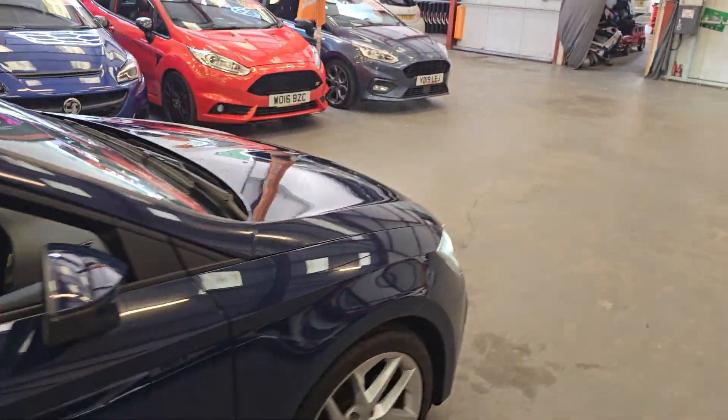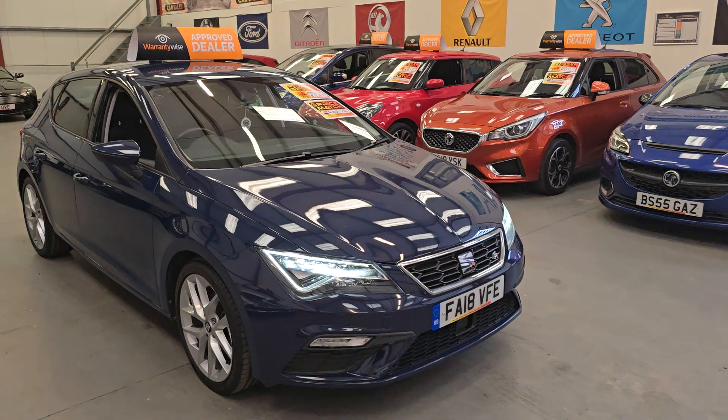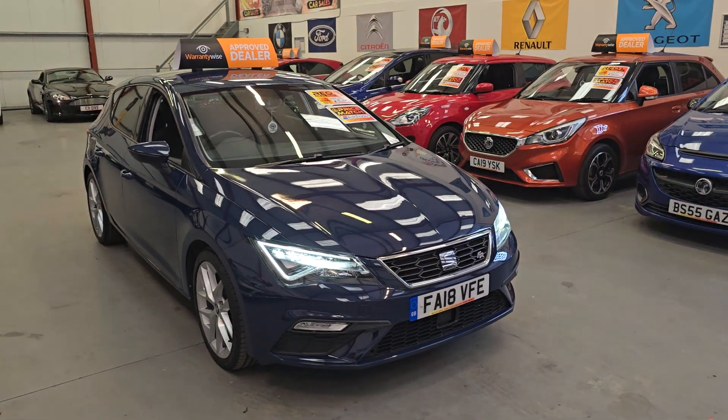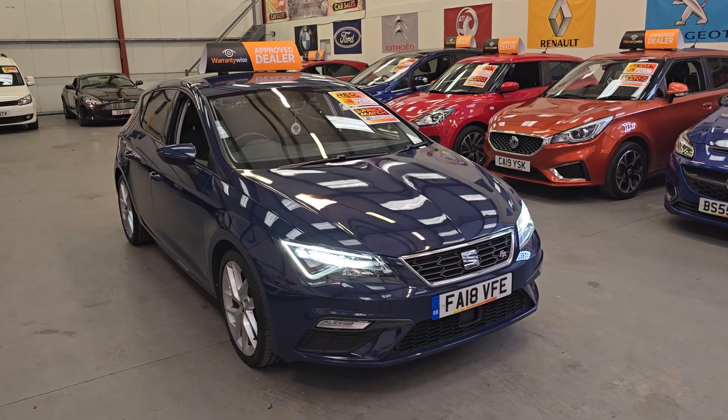Back seats are absolutely spotless, with ISOFIX as well, just in case you've got any little ones — keep them nice and safe. So there we have it, our 2018 Seat Leon FR. It's going live on our website now. Warranty and finance is available. Thank you.